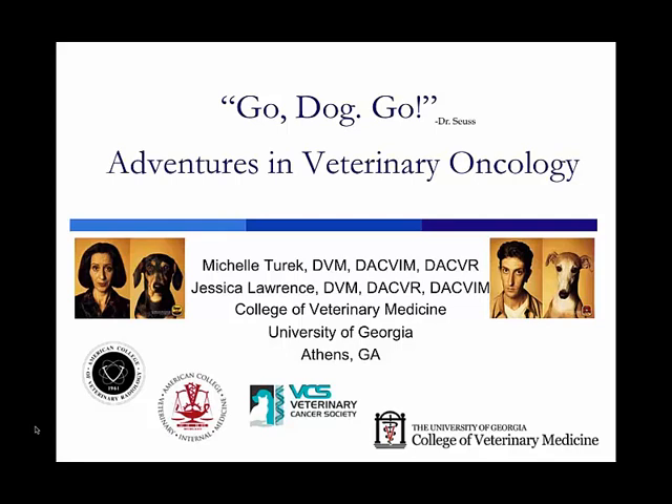We are veterinary radiation oncologists at the College of Veterinary Medicine at the University of Georgia in Athens, where we work as teachers, researchers, and primarily as clinicians in the veterinary teaching hospital. We treat mostly dogs and cats. Occasionally we'll treat a horse or an exotic animal like a rabbit or a ferret, but by and large our patient population are dogs and cats.